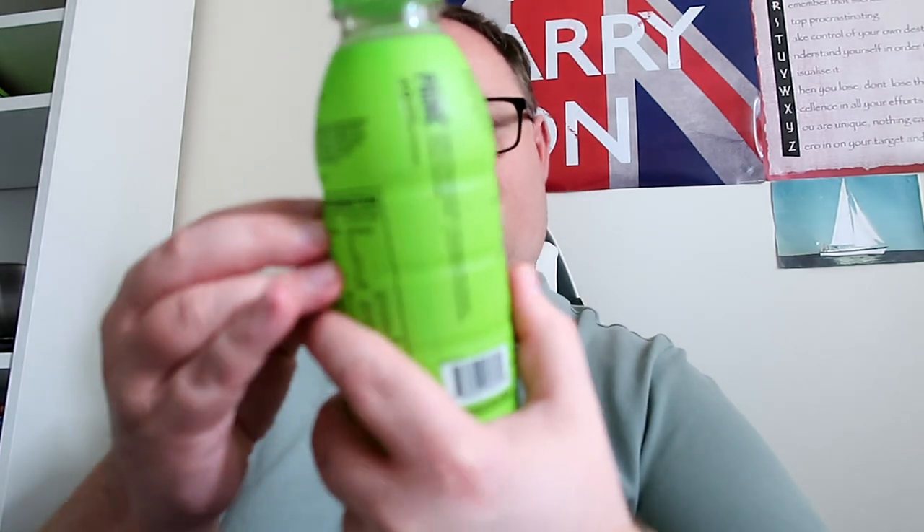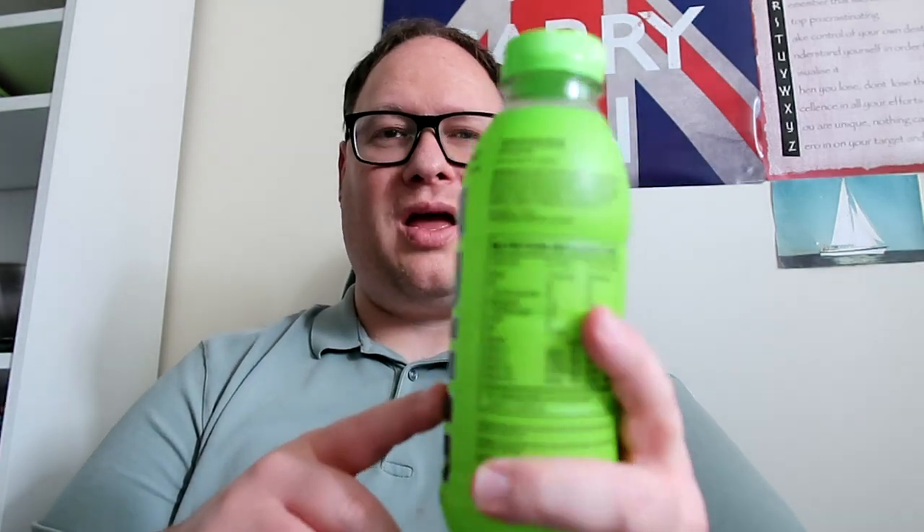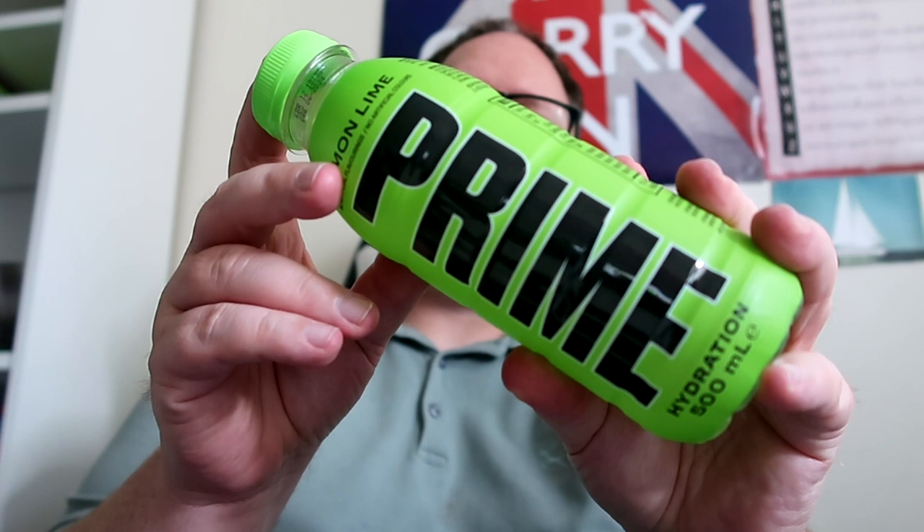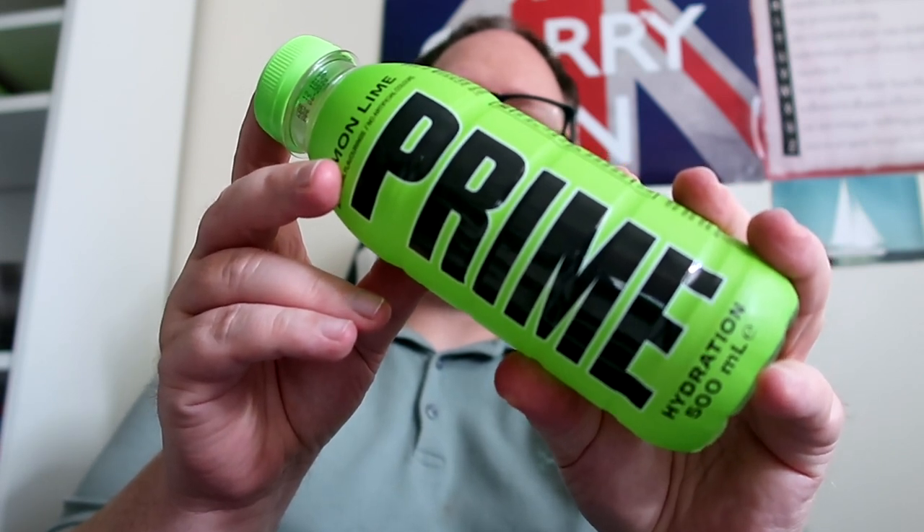There are other little bits on the label as well. Like I said, we tried the Blue Raspberry a couple of months ago, and now we're going to try the Prime Lemon Lime today, and then tomorrow we'll do the Tropical Punch. So let's try the Prime Lemon and Lime.